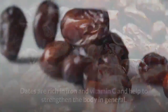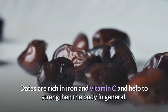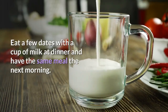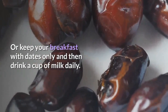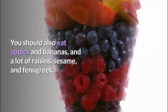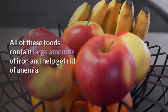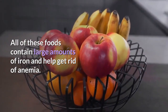5. Dates. Dates are rich in iron and vitamin C and help to strengthen the body in general. Eat a few dates with a cup of milk at dinner, and have the same meal the next morning, or keep your breakfast with dates only and then drink a cup of milk daily. You should also eat apples, bananas, raisins, sesame, and fenugreek, as all of these foods contain large amounts of iron and help get rid of anemia.